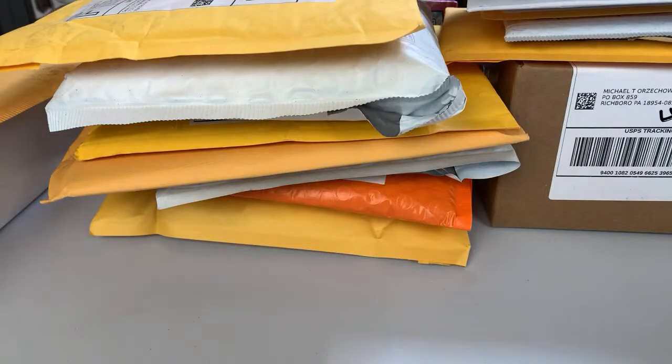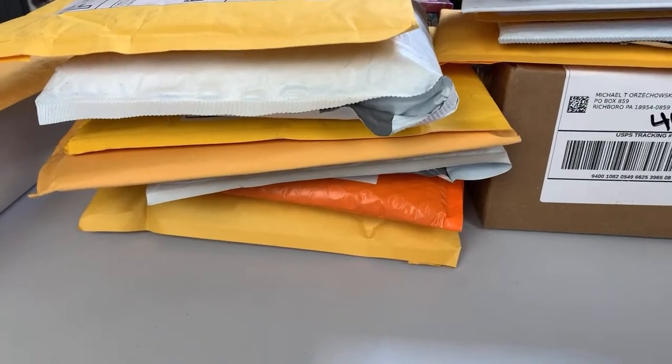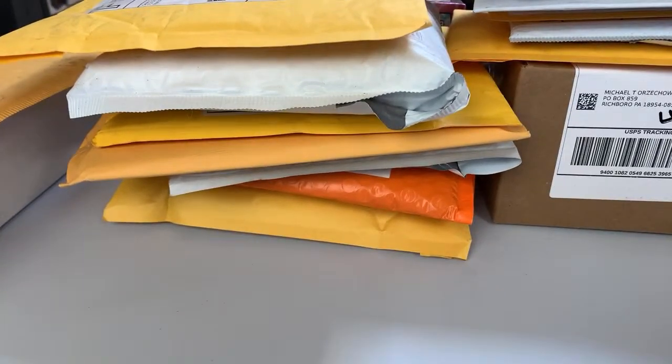Doing another mail day recap, except this version will be done live on camera — gonna just rip everything open and go through, show off some things I've picked up recently. Should be all stuff for the personal collection. I figured I'd do it a little differently this time, broadcasting it live, so I appreciate all those who tune in live and participate in the chat, and of course it will be archived.